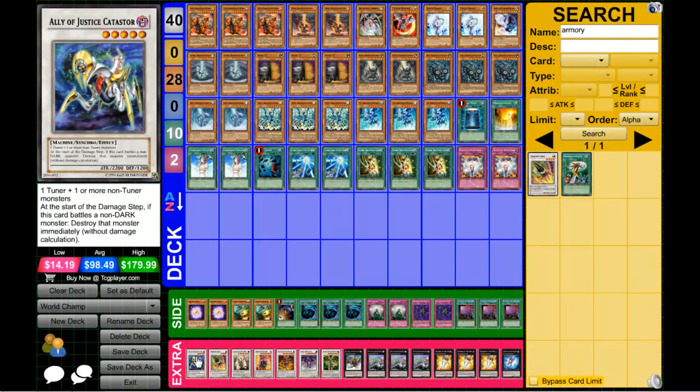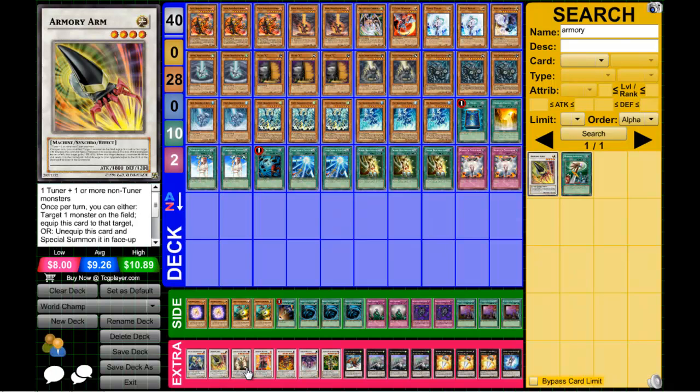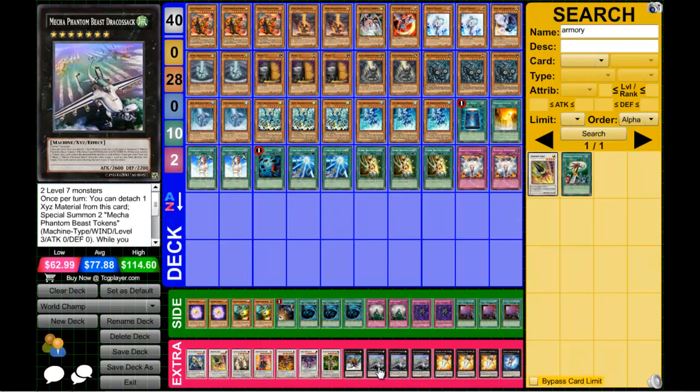A lot of players were also running Last Day of the Witch for the sideboard. For the standard extra deck — this is mostly speculation — it would include: Catastrophe, Army Arm, Colossal Fighter, Crimson Blader, Red Dragon Archfiend (I've seen this played by a couple of people at Worlds — it was pretty good and also an Eradicator target if all else fails), Scrap Dragon, and Thought Ruler Archfiend, which is amazing, especially in mirror matches and the Prophecy matchup — it can turn the tide and give you additional life points to win in time.